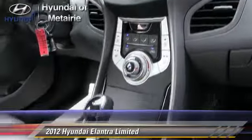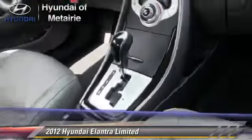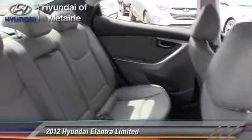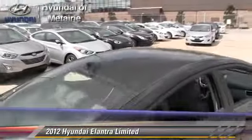This Hyundai features keyless entry, power windows, and power steering. Safety features include traction control, stability control, and four-wheel ABS.